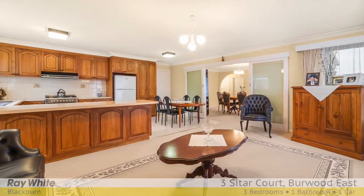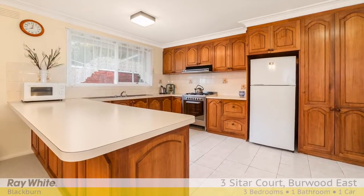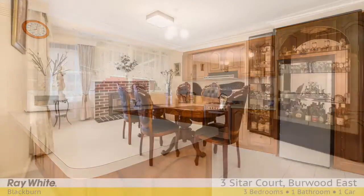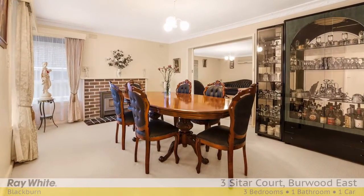A cheerful, well-presented kitchen boasting an abundance of preparation and cupboard space is overseen by a relaxed meals area and family room — the perfect spot to gather the family and enjoy some time together.